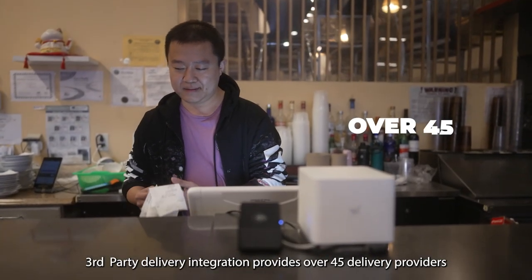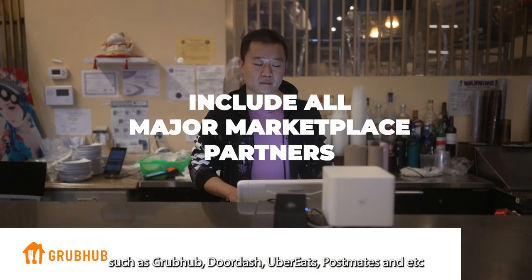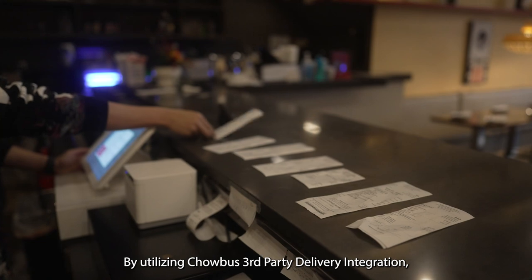Third-party delivery integration provides over 45 delivery providers, including all major marketplace partners such as Grubhub, DoorDash, Uber Eats, Postmates, and so many more.